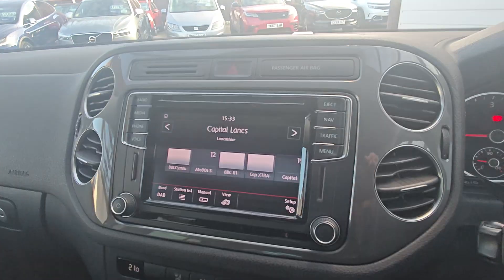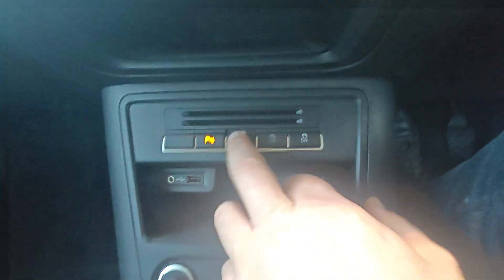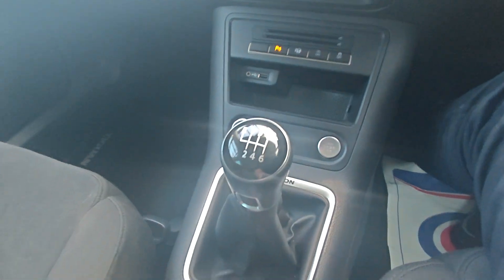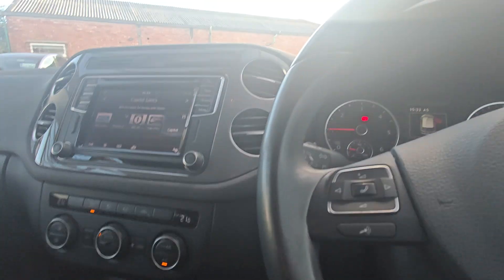DAB radio all works fine. It does have self-park as well, dual-level climate control, six-speed manual gearbox, handbrake with auto hold which is always a nice feature, and cruise control, auto lights, auto wipers — what more could you possibly want?